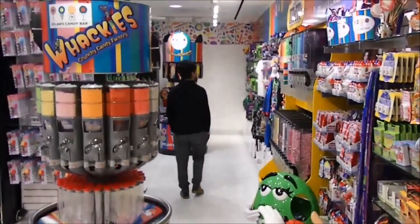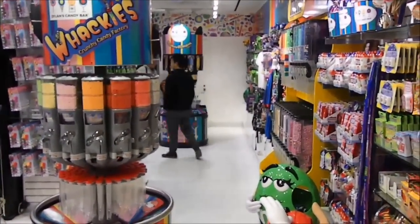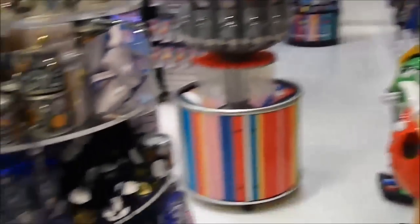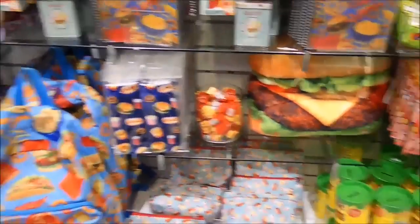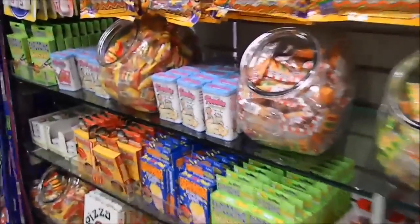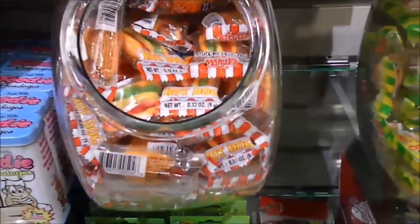That's it for a nice tour of Dylan's Candy. I'm telling you, this store is huge — there's three floors. Thank you for watching guys. Like the video, subscribe for more reviews of candy. Bye-bye.